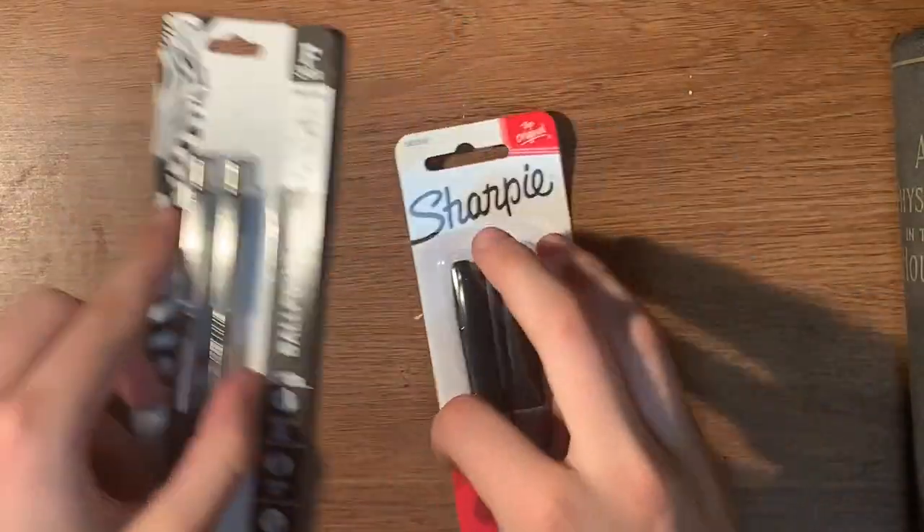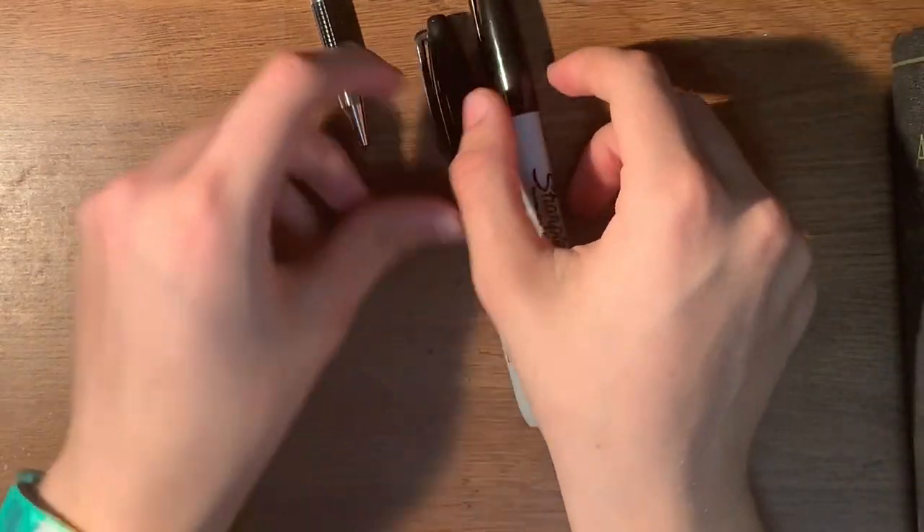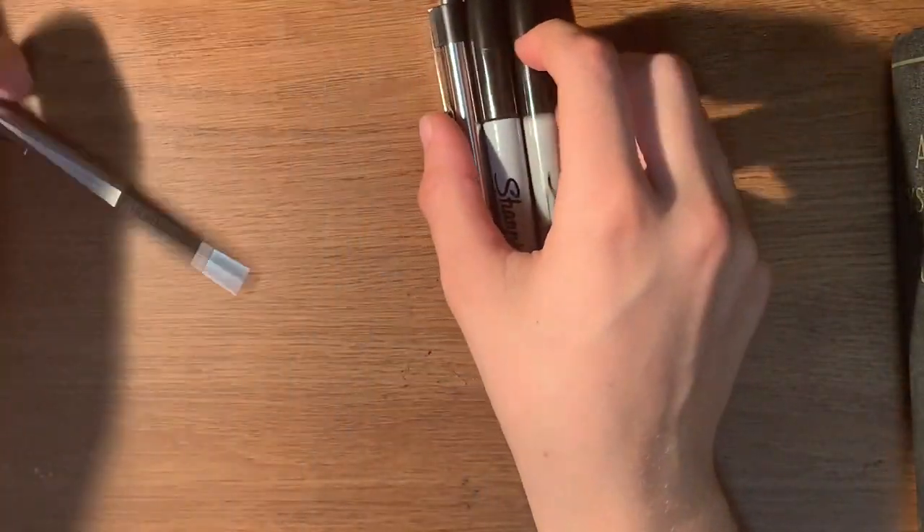My dad also got a couple of things for me at Walmart. I forgot to record. But I also have some ballpoint pens and some Sharpies. I've been needing a regular-sized Sharpie for a while now. So I have these guys.